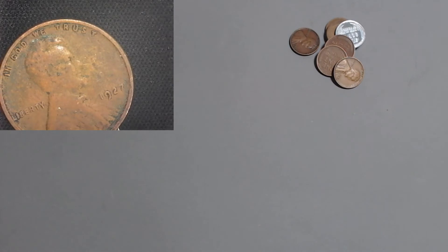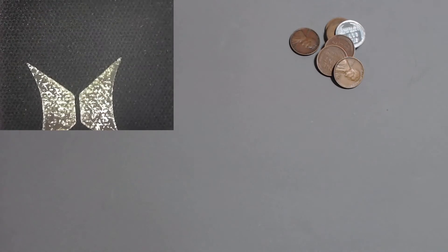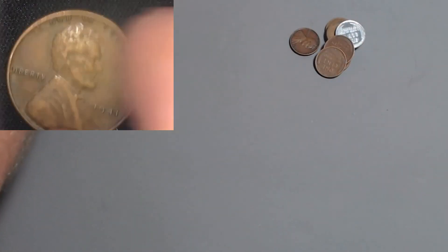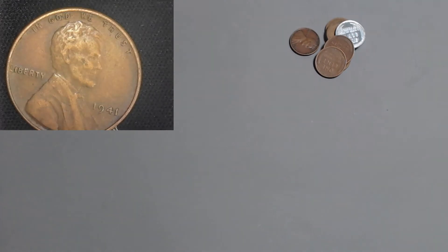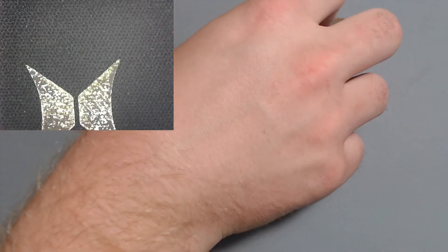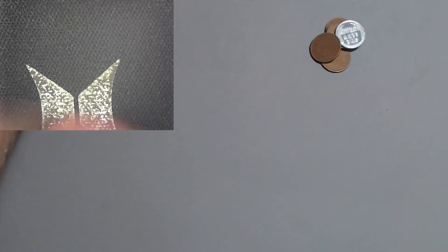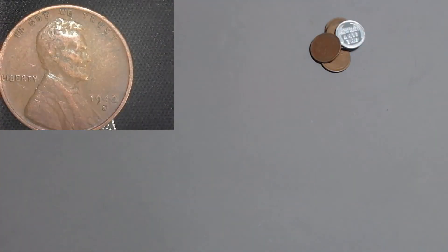Here we got a 1927 Philadelphia - the 27 Philly with 144 million. This one looks old - it's a 1941 Philly and it's not, with almost a billion at 887 million. Let's get to this red looking one - the 1940 out of San Francisco with 112 million. And coming up with the 1942 S with 85 million.